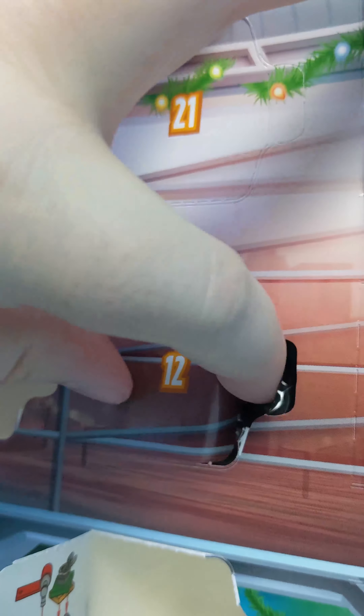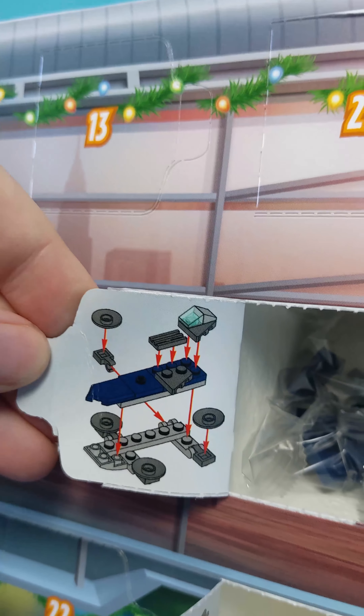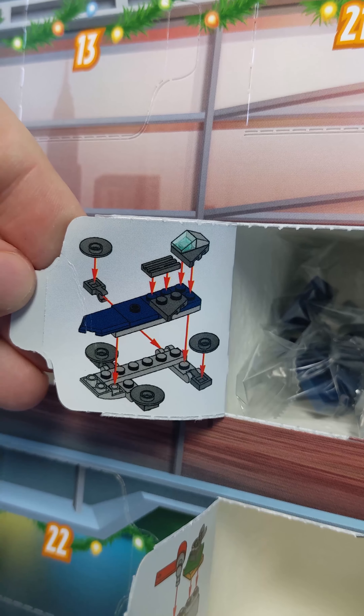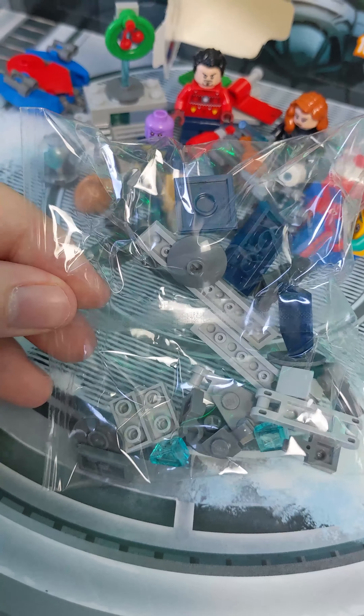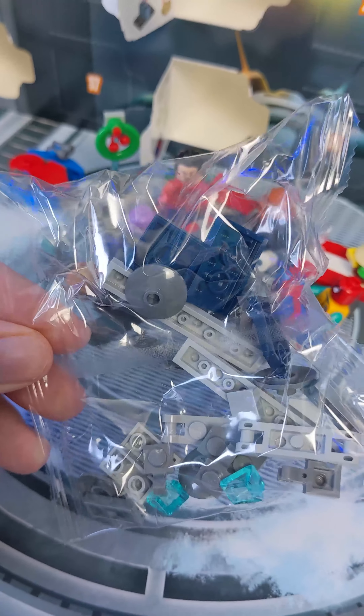Time to open door number 12 in the LEGO Marvel Avengers Advent Calendar. This is the biggest bag yet — there's a gazoolyum pieces in this.